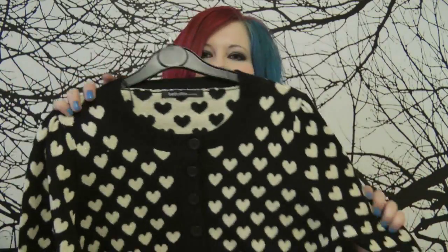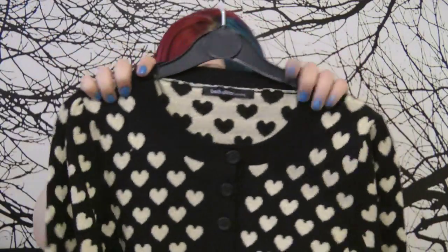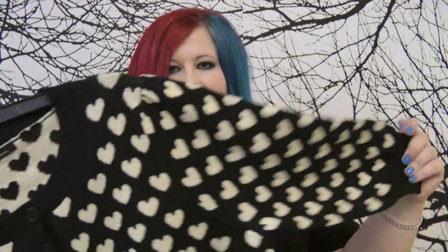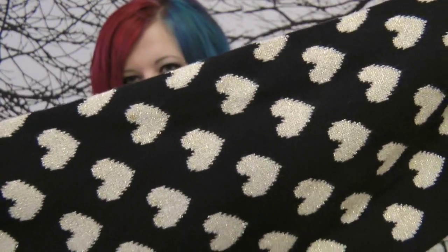Another item of knitwear that has taken my fancy is this little cardigan sort of thing. I'd say it comes to the waist, and it's just this beautiful heart design. It's also got little flecks of gold running through the heart.